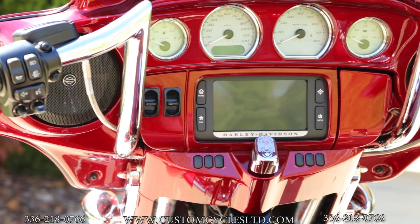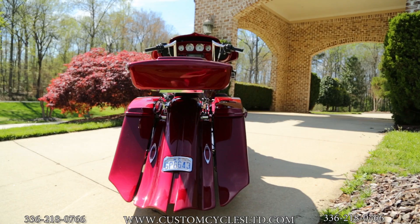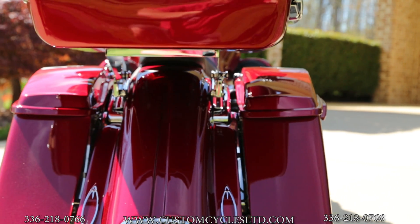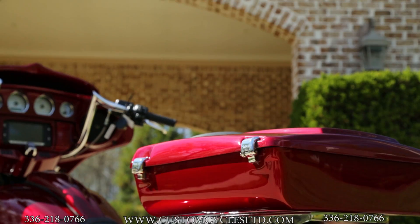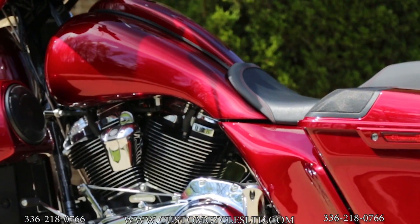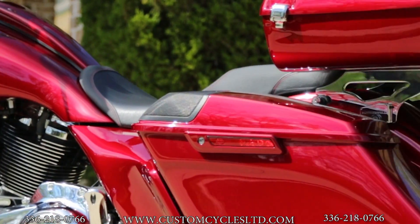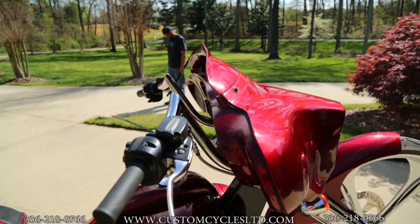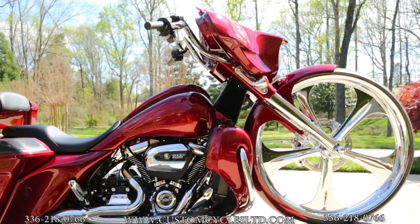It has a smooth dash, powerhouse bags which are 7 down and 14 back, and a chopped tour pack as well. There's a custom seat, 12-inch bars, and also a great front fairing.